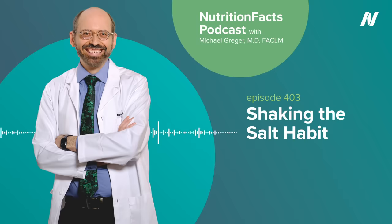There are three things we can do to lower our salt intake. First, don't add salt at the table. A third of us add salt to our food before even tasting it. Number two, stop adding salt when cooking.